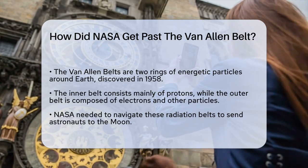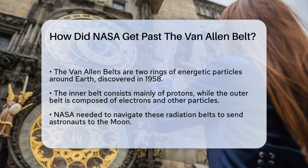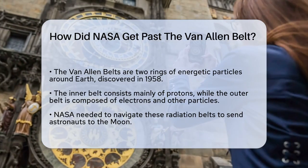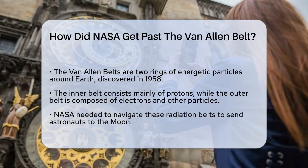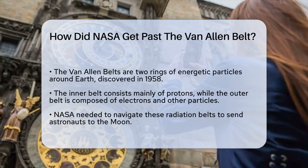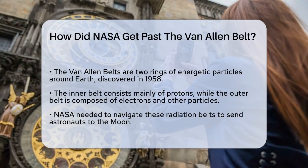First, let's understand what the Van Allen Belts are. These are two concentric rings of energetic particles surrounding the Earth, discovered by James Van Allen using data from the Explorer 1 satellite in 1958. The inner belt is mostly made up of protons, while the outer belt is primarily electrons and other particles.